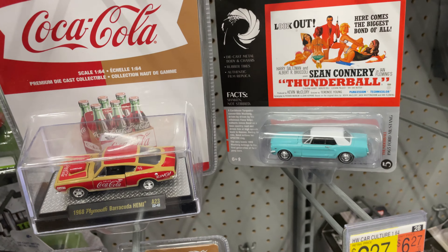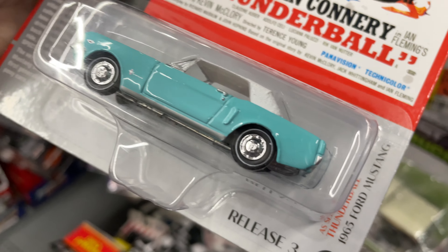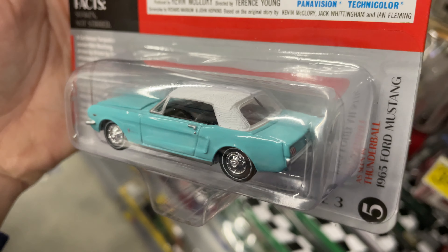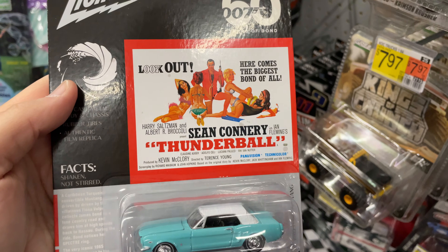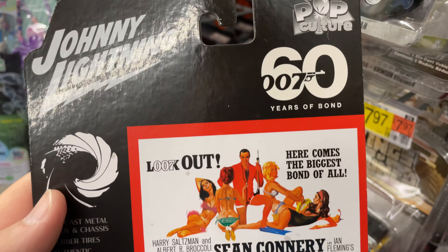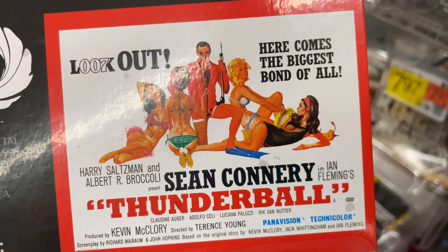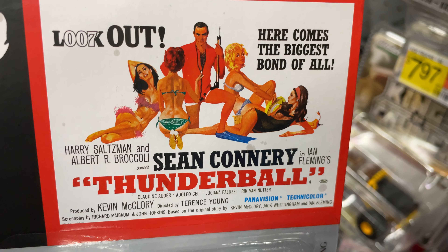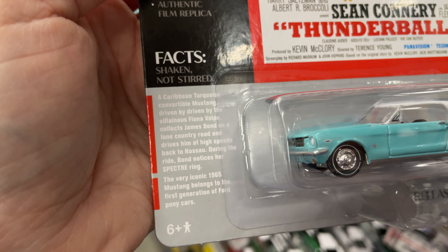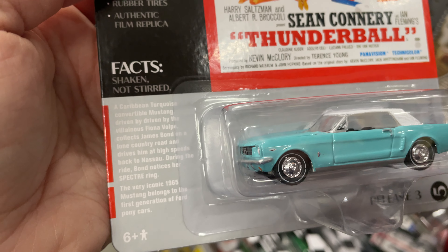And look at that — they have the James Bond '65 Ford Mustang. It's pretty nice — Thunderball movie. Johnny Lightning Pop Culture 007 — 60 Years of Bond. It's got the poster from the movie right there and it's been shrunk down tiny. They've got some facts here — this one was driven in the movie by Fiona Volpe, the villainous character.